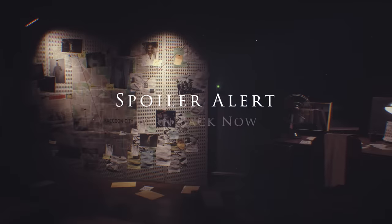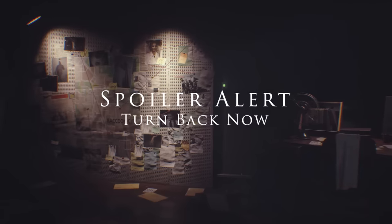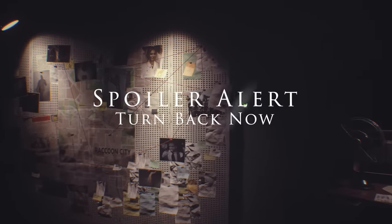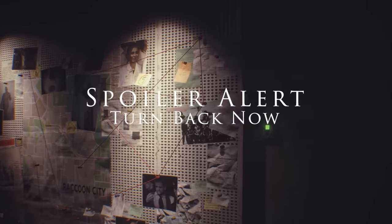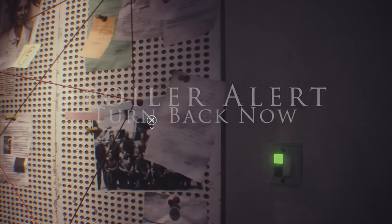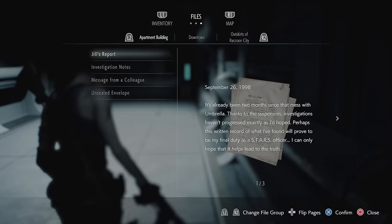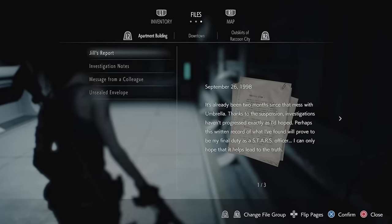What's up Zombs! In this video we're going to show you the location of all 56 files in Resident Evil 3 Remake so you can earn the Bookworm Trophy. There will be spoilers in this video so if you haven't played yet exit now. The game menus make finding the files very confusing so this video we've narrowed it down and broken it down into different areas to make it much easier.